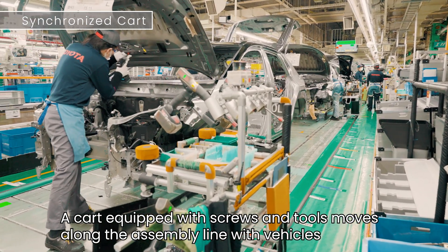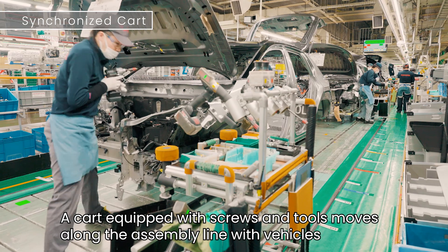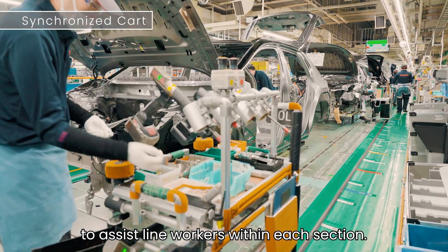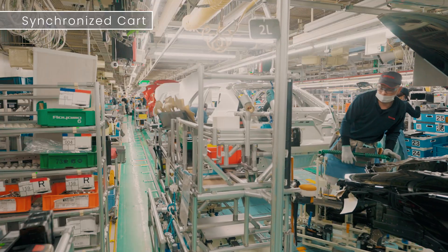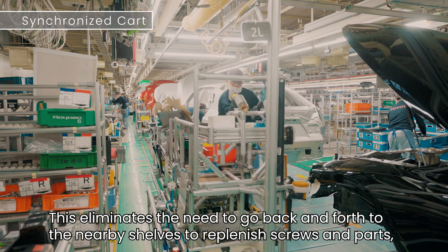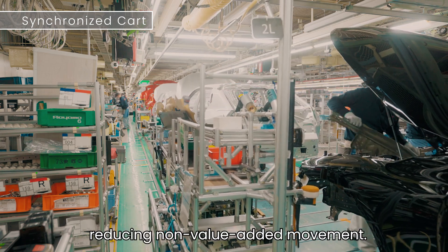A cart equipped with screws and tools moves along the assembly line with vehicles to assist line workers within each section. This eliminates the need to go back and forth to the nearby shelves to replenish screws and parts, reducing non-value-added movement.